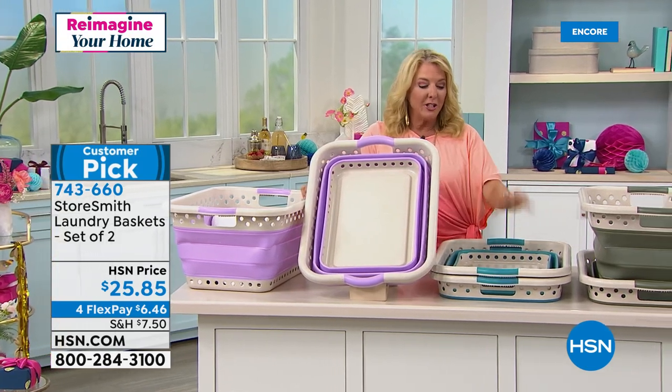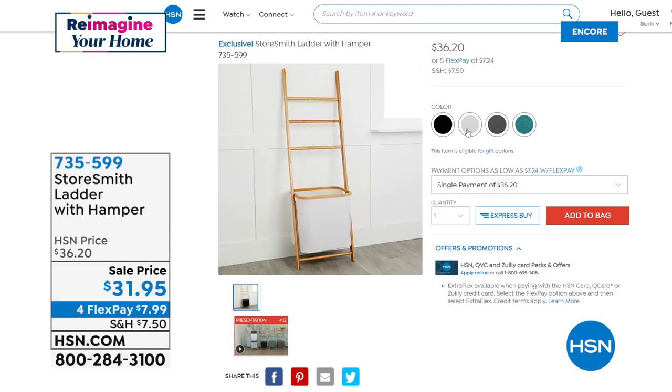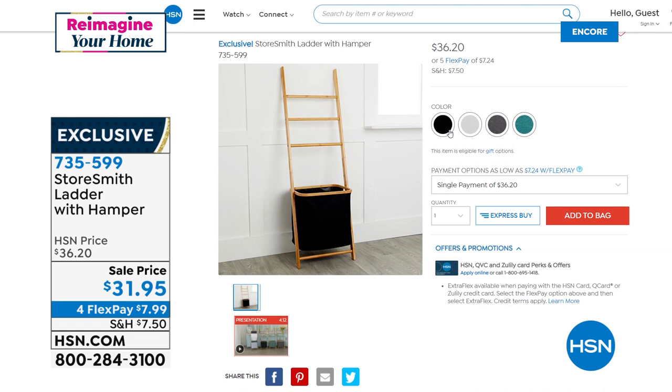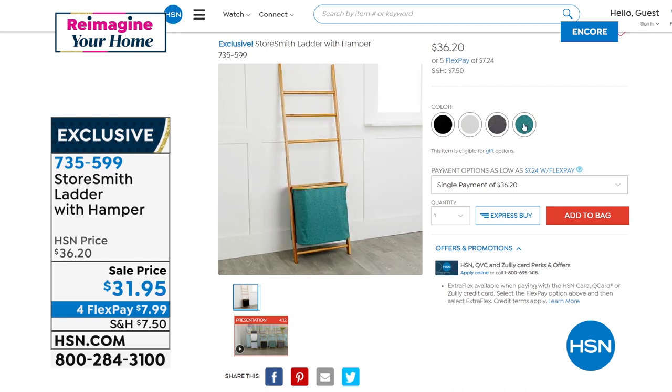Also from Storesmith: the ladder with hamper — a beautiful smart home decor piece. You can drape quilts and throws on top and store extra goodies in the basket below. It's perfect for the living room with soft throws on the rungs and magazines or extras in the basket area. On sale for $31.95, available in black, cream, gray, and teal.